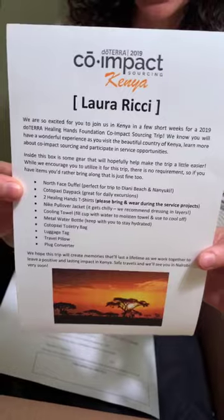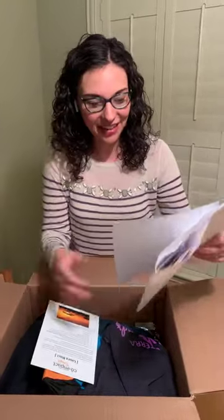Kenya stuff! I'm super pumped. I'm excited and a little nervous, but this says everything that's in here, so we can kind of go through it together.